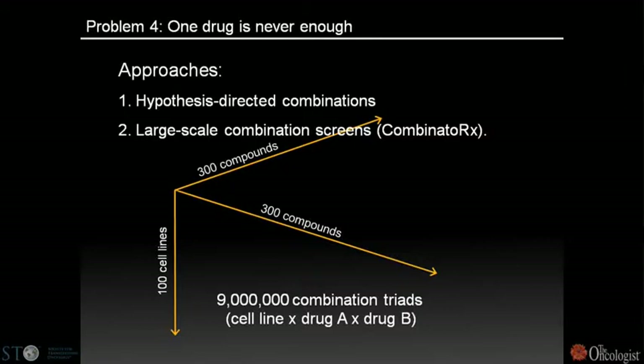In addition to hypothesis-directed combinations, we're undertaking a large-scale combination screen with a company called Combinatorics, testing all relevant compounds against each other across a hundred representative cancer cell lines — a screen resulting in the testing of nine million combination triads. This is one way to find special combinations through a preclinical screening effort.